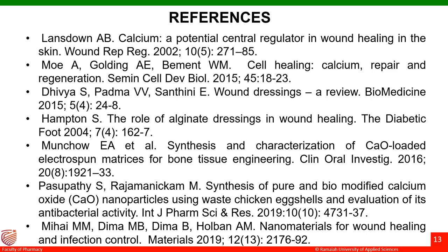These are my references. Thank you for your patient listening.